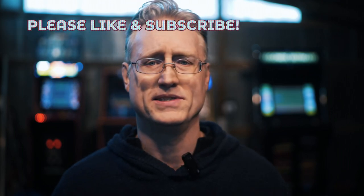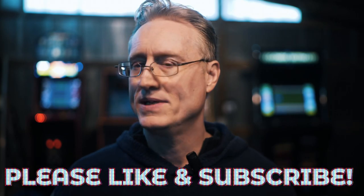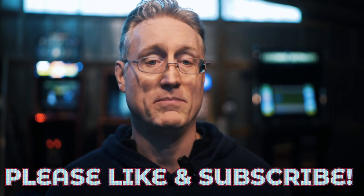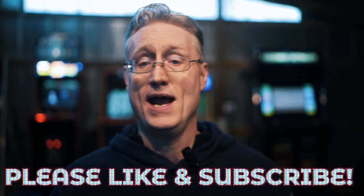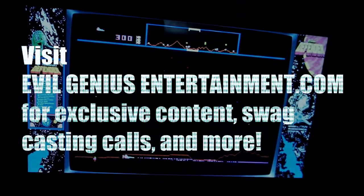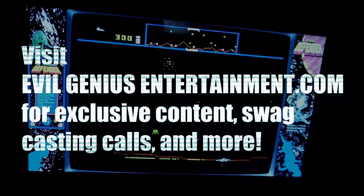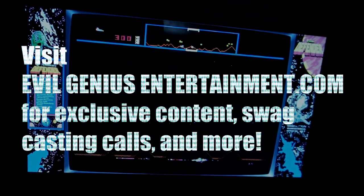Okay, so that's going to wrap it up for me. Let me know what you guys think — are you concerned about this at all? Is this just another potential stumble from Arcade 1-Up? Please let me know down below. Love each other, and until next time I'll see you guys in the Game Shack. Be sure to visit EvilGeniusEntertainment.com for exclusive content, swag, casting call news, and much more.